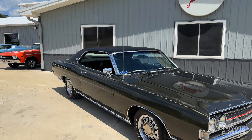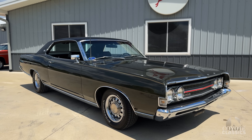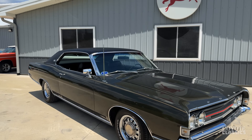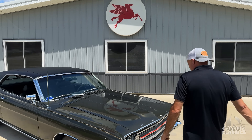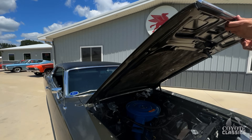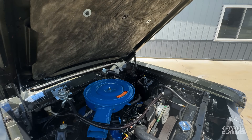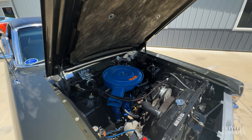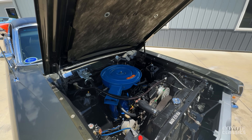54,000 actual miles. We believe it to be original paint; the interior is original and it's like mint. The guy we bought this from knew his cars and knew his stuff — just a beautiful collection of quality cars, much like this one. He had this one all professionally judged and scored very high on authenticity and quality.